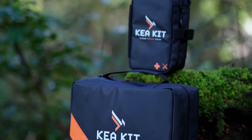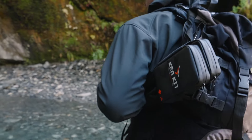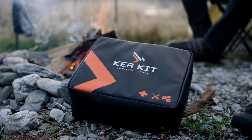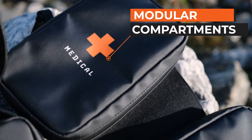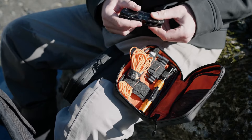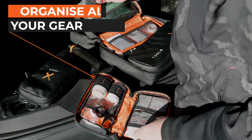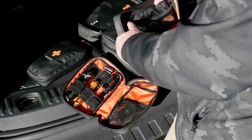CareKit is now available in two new sizes: the CareKit Go and the CareKit XL — one for when you're on the move and another for your vehicle or base camp. Both kits feature our signature modular compartments. These organise your gear into the pillars of outdoor survival so you can quickly respond at a moment's notice. The extensive internal organisation makes your gear easily visible and provides plenty of room for customisation.